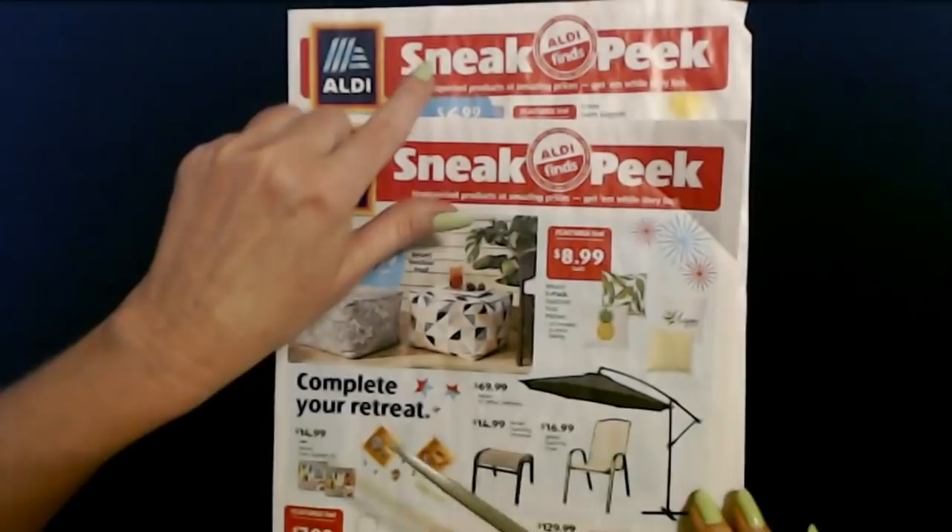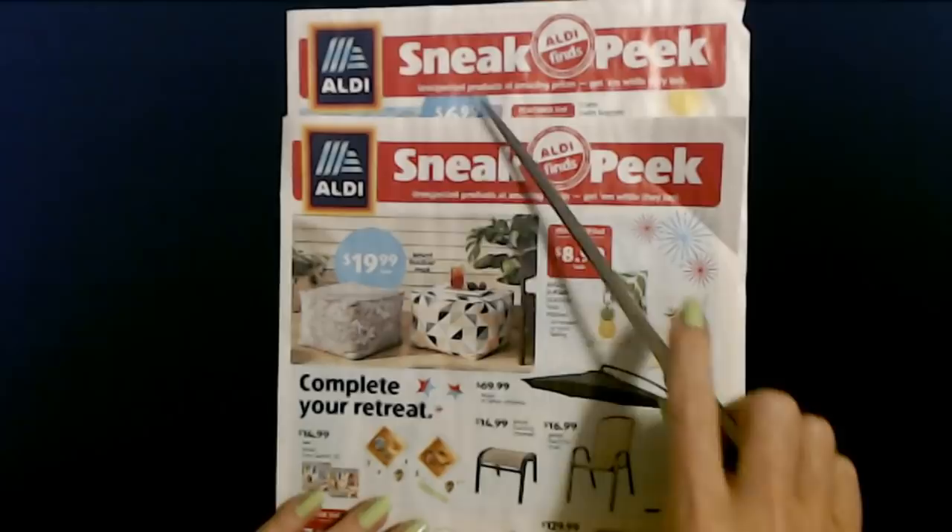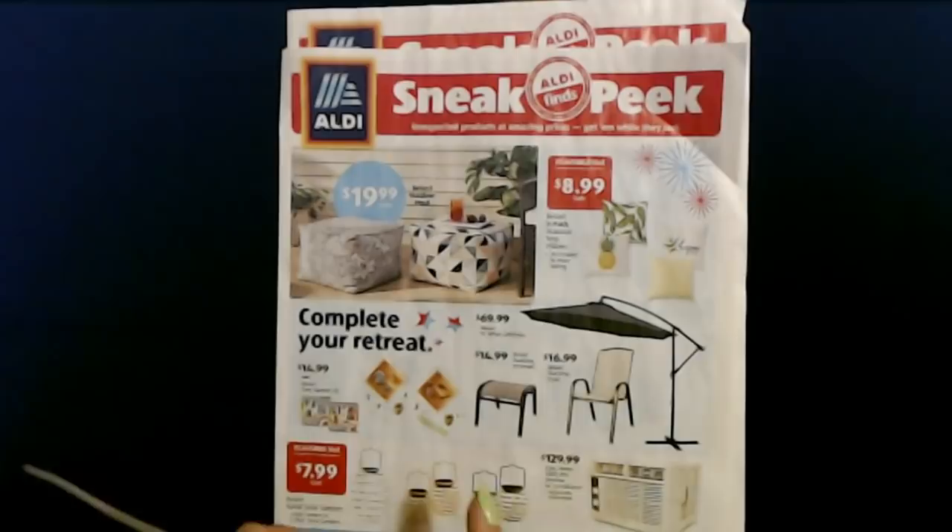I was able to get this sneak peek today. Sometimes they have them out on the Wednesday prior, but they go very fast. Fortunately when I got there, they still had some. So I picked up one so I could share them with you.